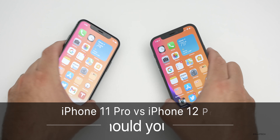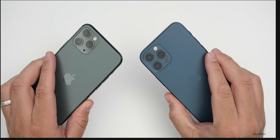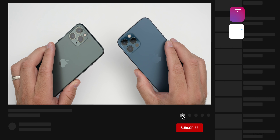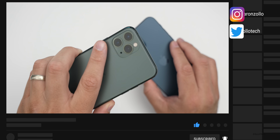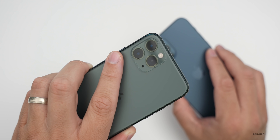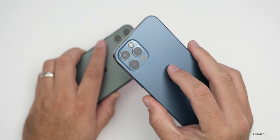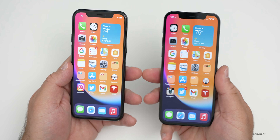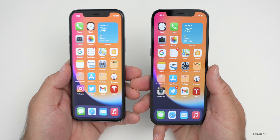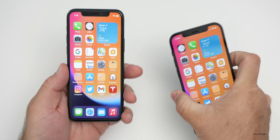Hi everyone, Aaron here for ZolloTech. The iPhone 11 Pro and the iPhone 12 Pro have a lot of similarities but quite a few differences as well. I wanted to help you decide if you should upgrade from your iPhone 11 Pro, upgrade to an iPhone 11 Pro, or skip those and go to the iPhone 12 Pro. In this video I'm going to compare everything from price to displays, speed, cameras, and more.